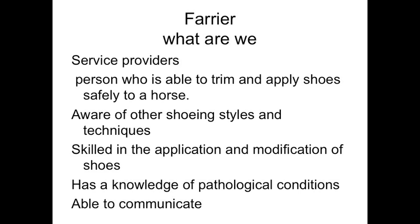Farriers — what are we? We're service providers. Don't forget that, because that's what we are: service providers. We're able to trim and apply shoes safely to the horse. Trim, for me, is trimming for the horse, trimming biomechanically, trimming appropriately. There's a huge amount to that trim — it's not just removing hoof.